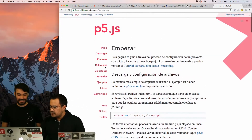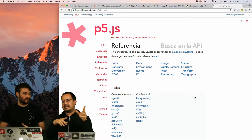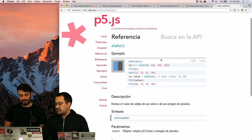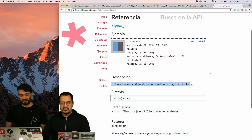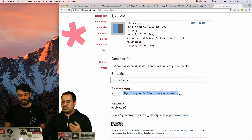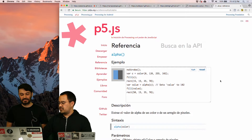Continuing, the next section is the reference. This is a great part of the website where you can check every function and every variable available in the library. For example, if you go to alpha, you have a working example that you can edit, a description of what the function is for, a syntax section which tells you how to write and use the function, and a description of any parameters — including what type of variable it needs. And all of this is now available in Spanish, for every function and variable.